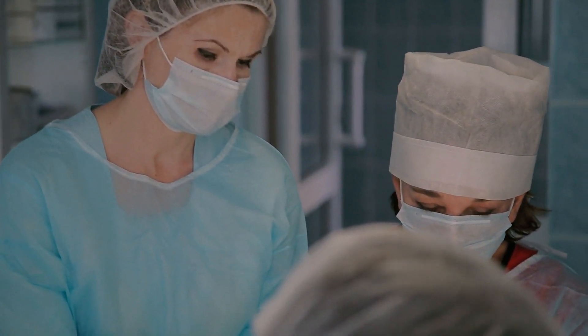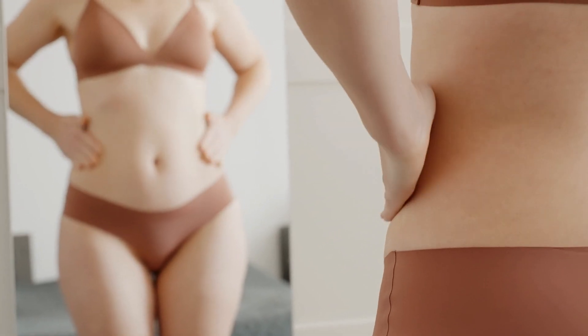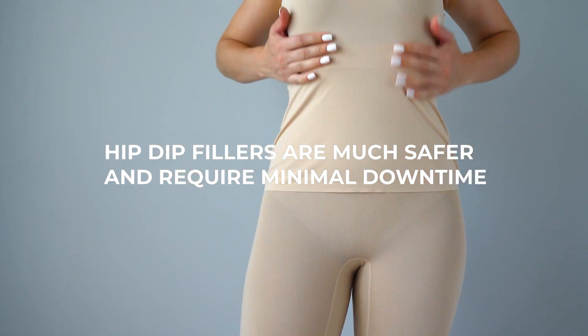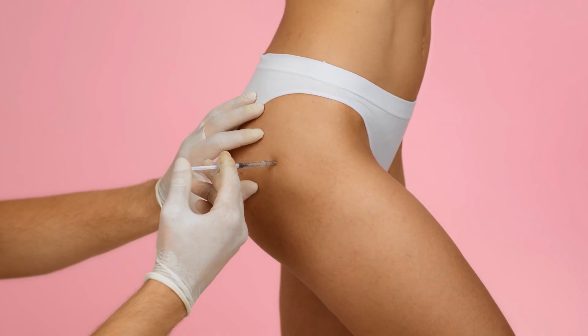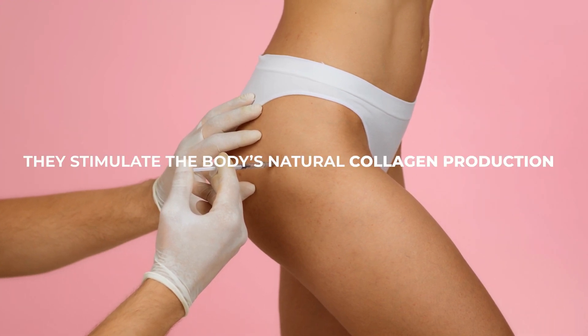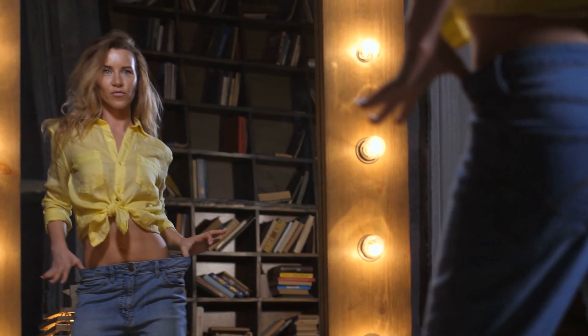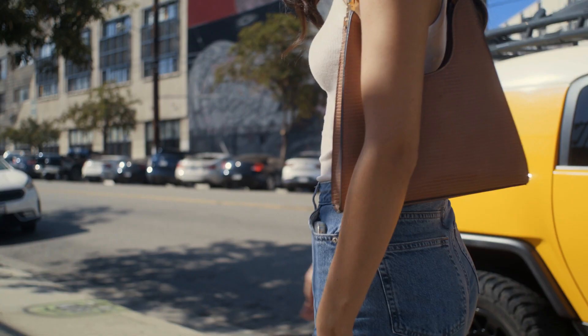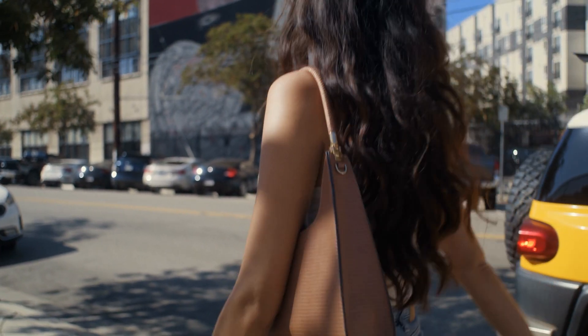Compared to surgical alternatives such as fat transfers or liposuction, hip dip fillers are much safer and require minimal downtime. When fillers are injected into the desired area, they stimulate the body's natural collagen production. The filler creates more fibrous tissue and builds a thicker dermis, which contributes to plumper, smoother looking skin.